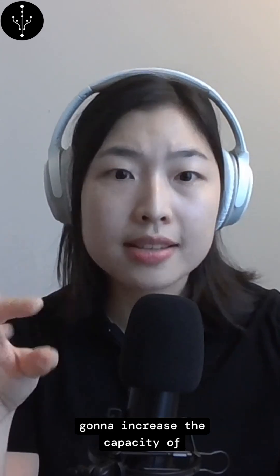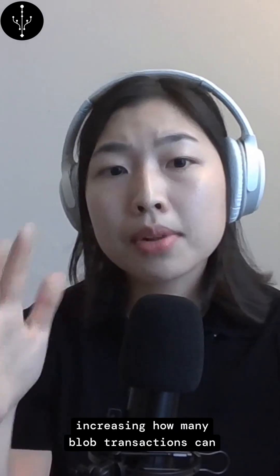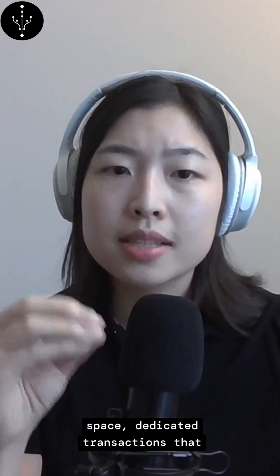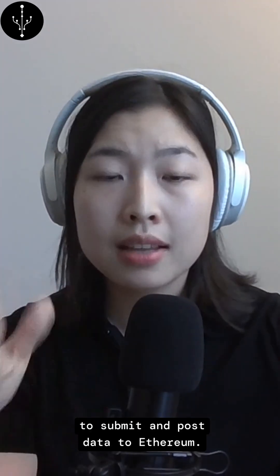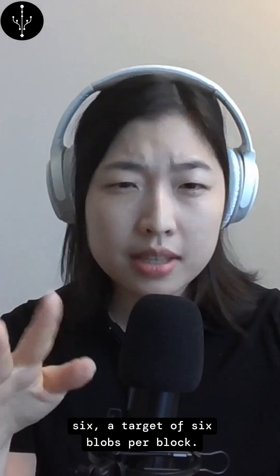The BPO hard forks are going to increase the capacity of Ethereum's data availability layer by increasing how many blob transactions can be included in a block. Blobs are dedicated block space — dedicated transactions that layer twos particularly can use to submit and post data to Ethereum. And right now it's at a capacity of around six blobs per block.